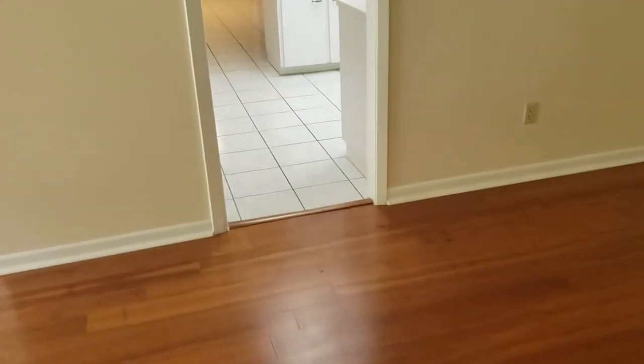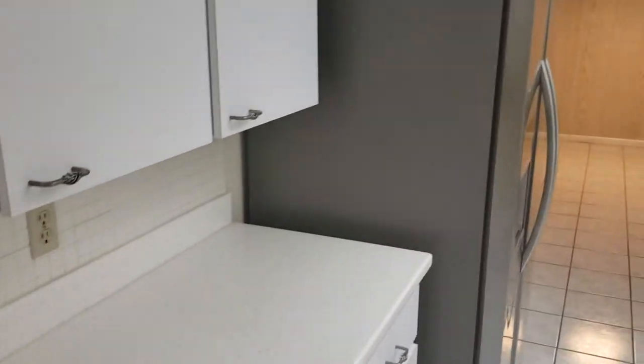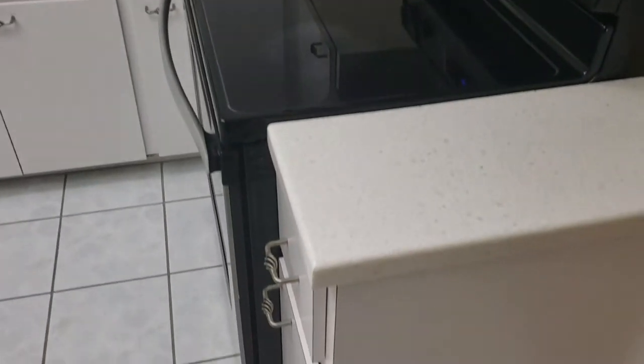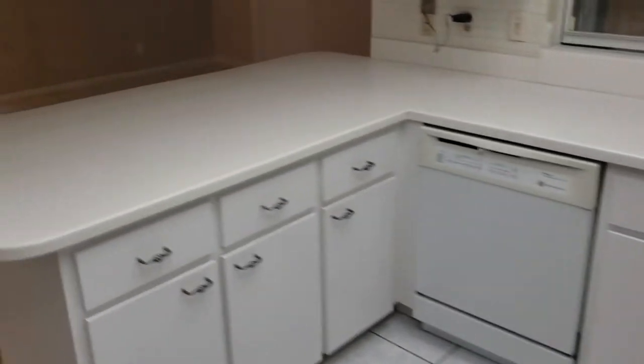Right off the dining area we have the kitchen — well lit, nice and clean, with Corian countertops. Cabinets are in great condition.